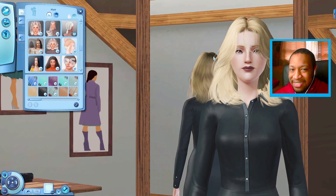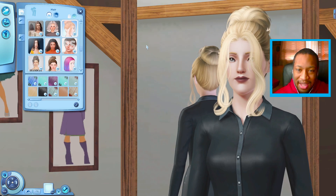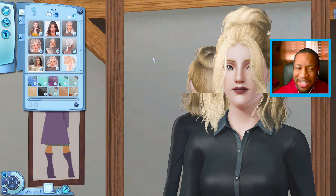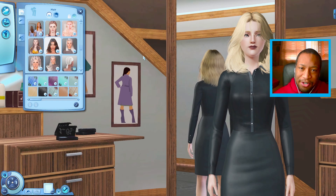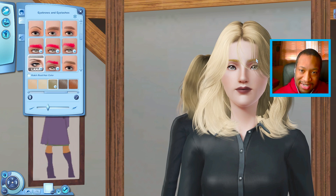I do like this hairstyle, so we might go for this one, or I could go for this one right here with a little bun. It does kind of cover up her face, so maybe not — but it does look cute. We could do a little updo, because she's going to be going on vacation and I want her to look her best. I think we might stick with this hair. We're also going to change her eyebrows and make them slightly darker so they can stand out a little bit more.